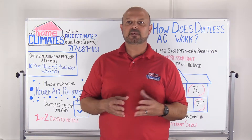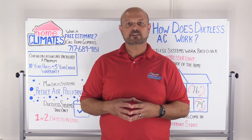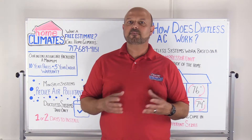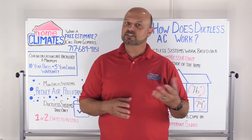Ductless systems come in many different sizes. You can have a single zone — one indoor air handling unit tied to one outdoor unit — or multi-zone, with multiple indoor units tied to one outdoor unit. A trained professional can help you determine how to configure the system to best meet your budget and desired comfort level.